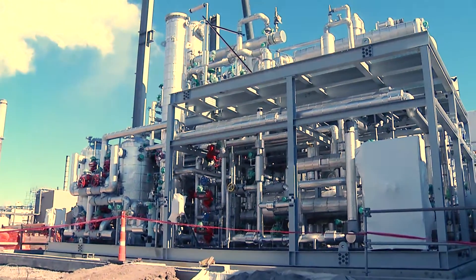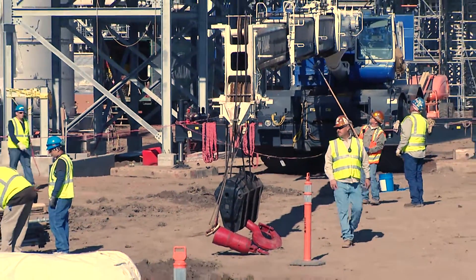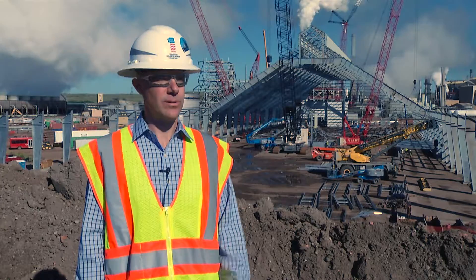So those are now in place. The construction right now is 37% complete, and we're focused on late Q2 of 2017 to be complete and producing urea.